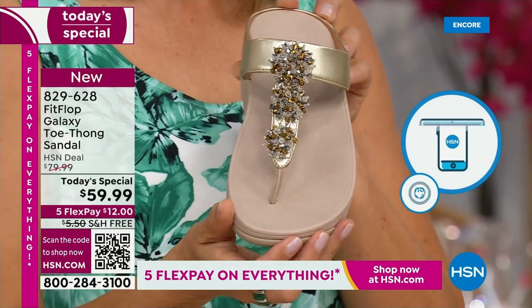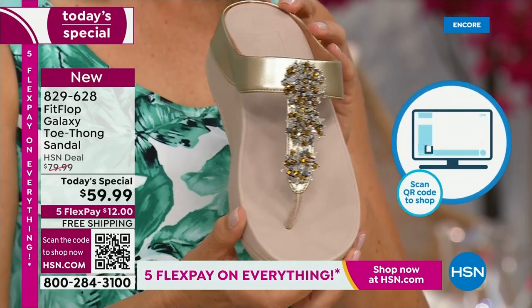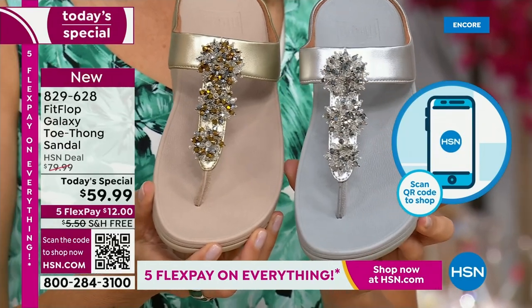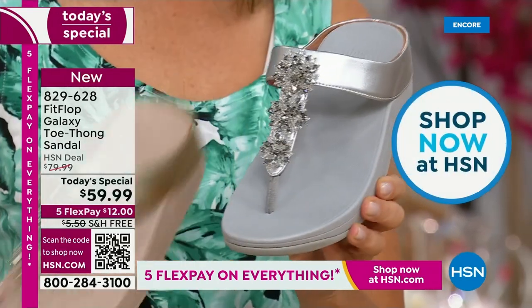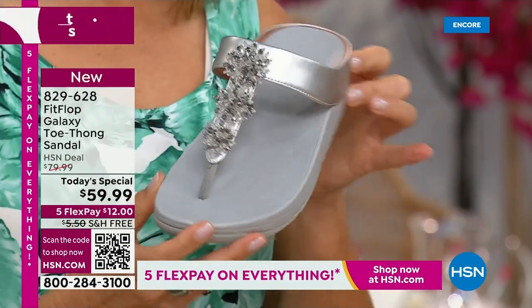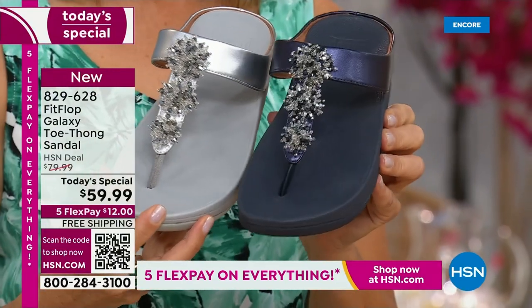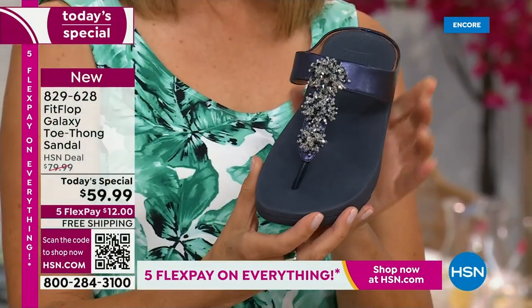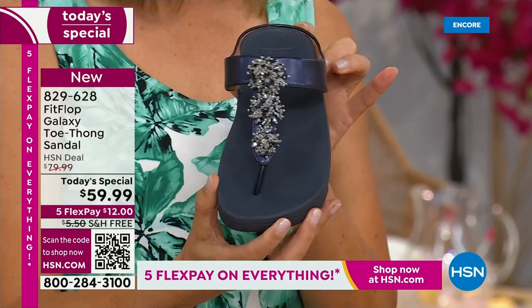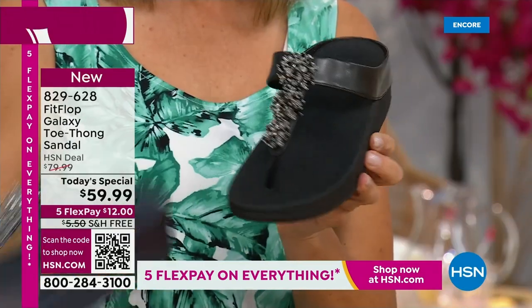If you notice, all of these starburst bedazzles on the front are going to be clear and silver, so you can mix and match your metals with any of these. We also have the navy — our stylist Megan says it's one of the most underrated neutrals. We forget about navy as a neutral. It's a great shoe — so classy to pair with white shorts or a pair of jeans, and then of course black. Dress it up, dress it down, day or night.